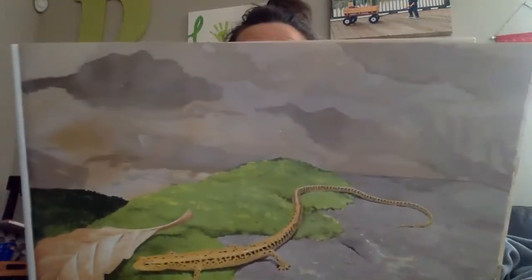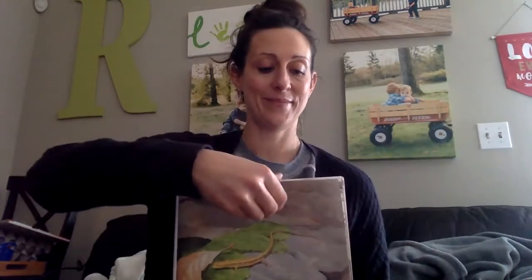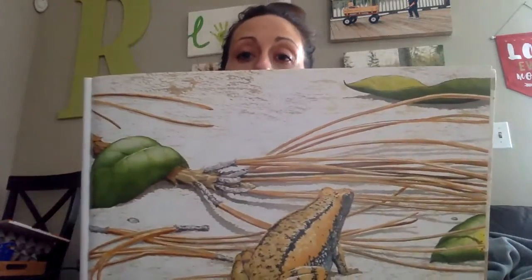Some amphibians have tails. Others lose their tails as they grow up.